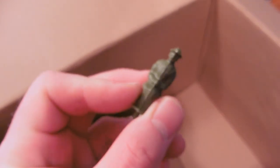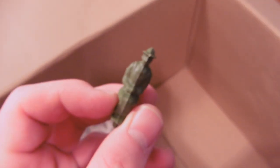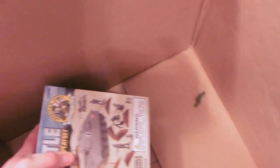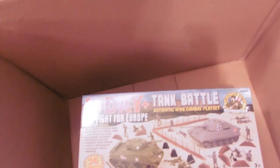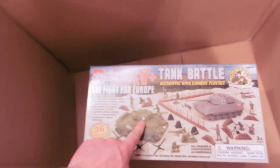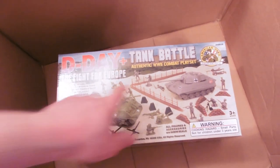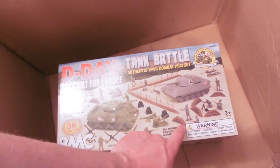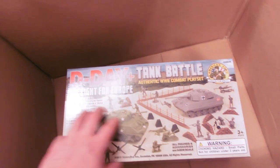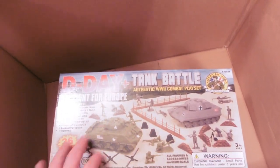Sandbags. And the cream of the crop — there it is. I think he goes with the bulldozer. Better keep him safe. D-Day tank battle set. The tanks — at least this tank is a new color. And the whole little play set to go with it, with dragon's teeth and sandbags and a different color. Just very, very exciting.